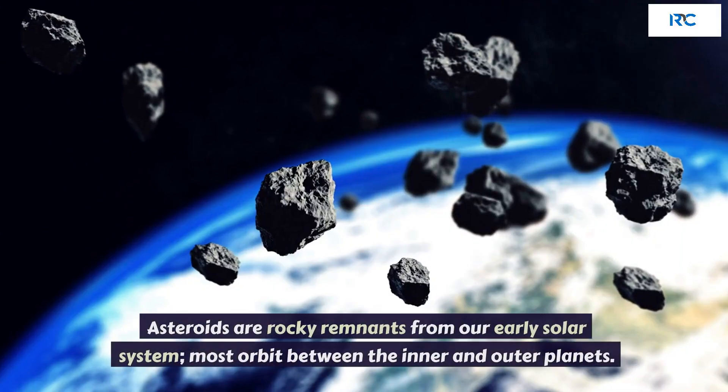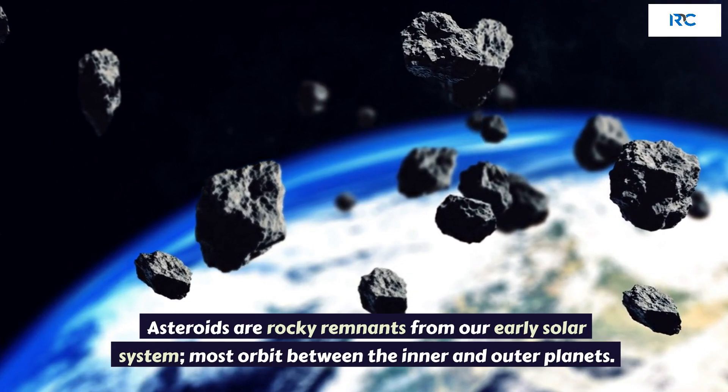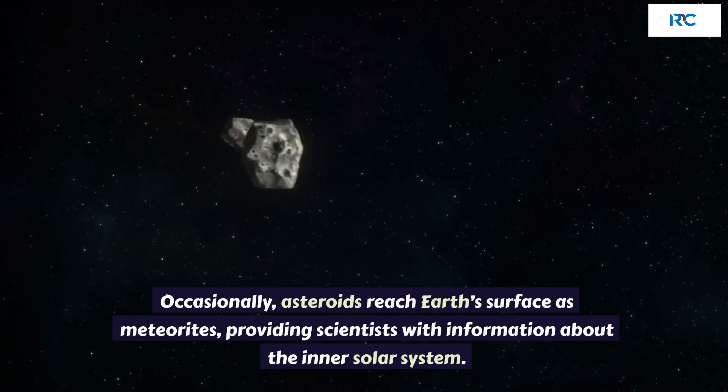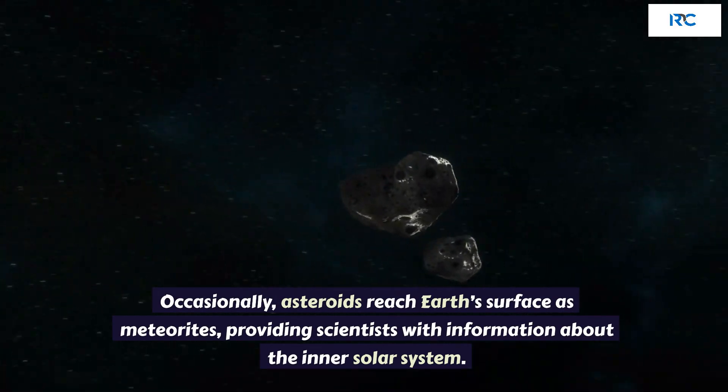Asteroids. Asteroids are rocky remnants from our early solar system; most orbit between the inner and outer planets. Occasionally, asteroids reach Earth's surface as meteorites, providing scientists with information about the inner solar system.